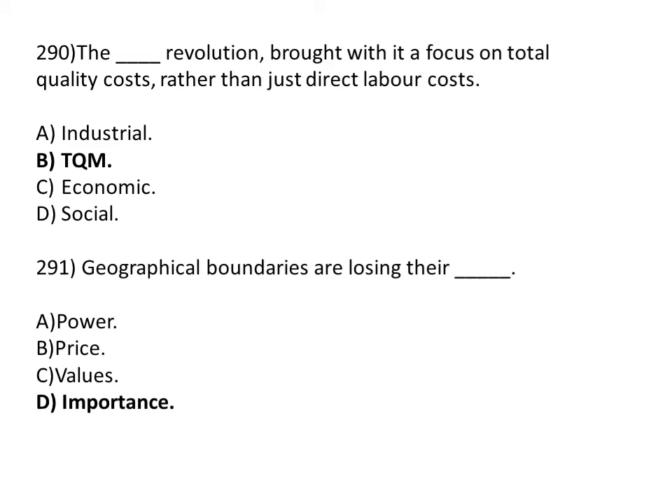Geographical boundaries are losing their dash. Option A: power. Option B: price. Option C: values. Option D: importance. The correct answer is Option D, importance.